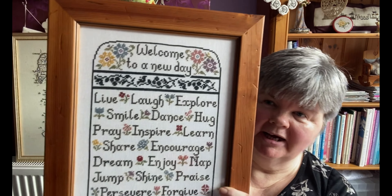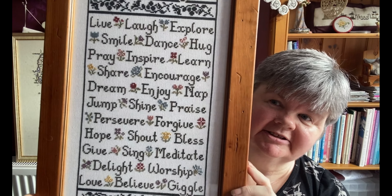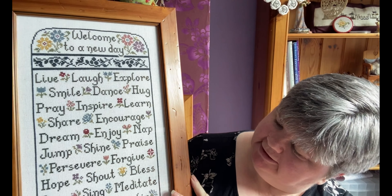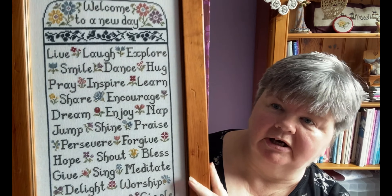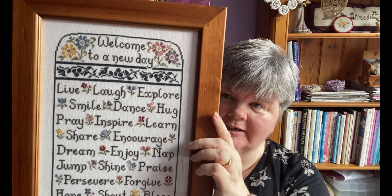This one is a My Victor design — Welcome to a New Day. I really like stitching this one, using all the Caron/Colorfast colours, and again it was stitched on Belfast linen I think in white. I really like that one.